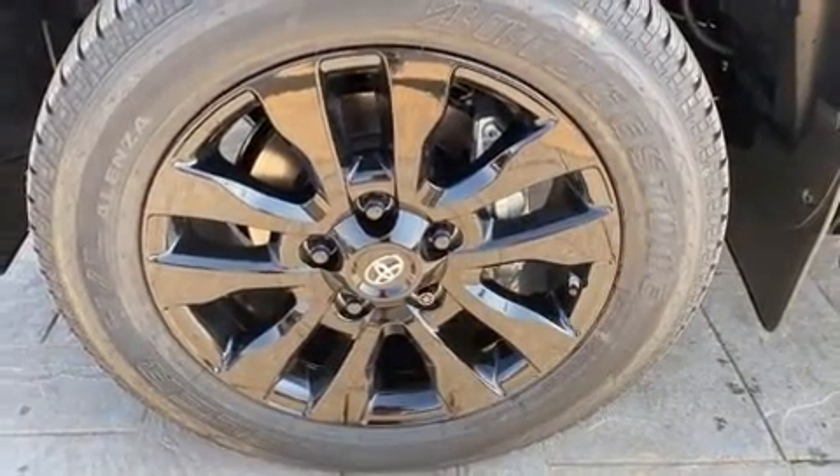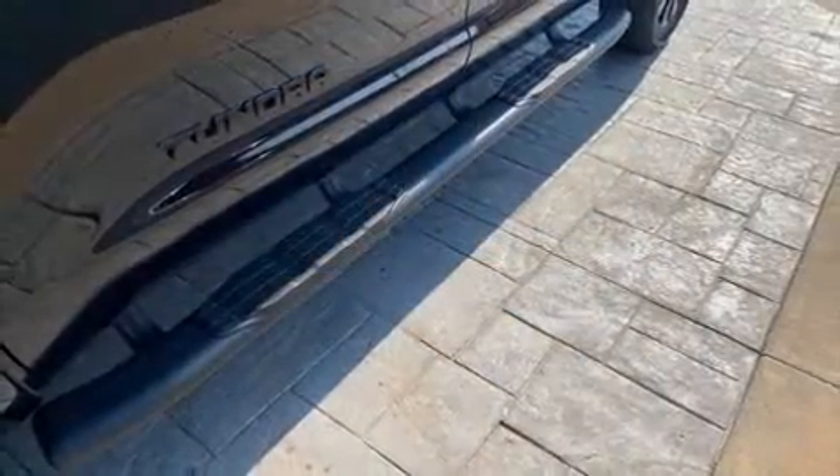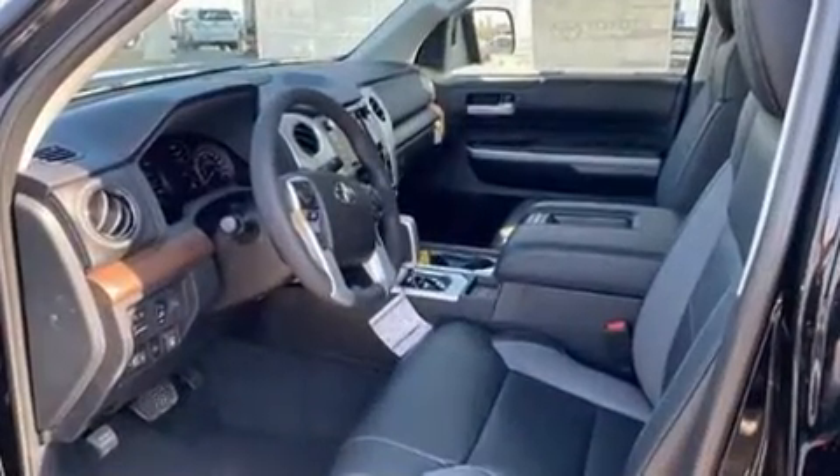Additional features include a built-in garage door transmitter, an automatic dimming rearview mirror, heated door mirrors, a trailer hitch, a bed liner, and one-touch window functionality.